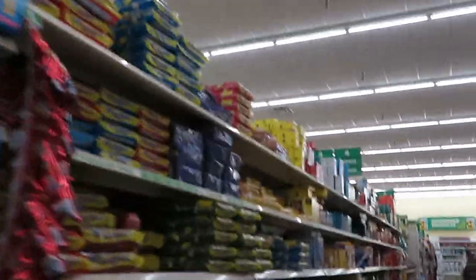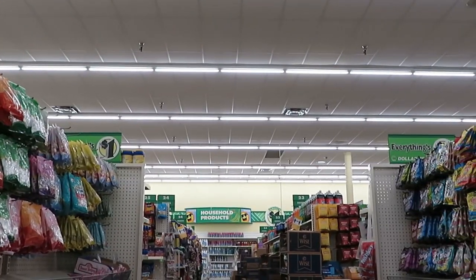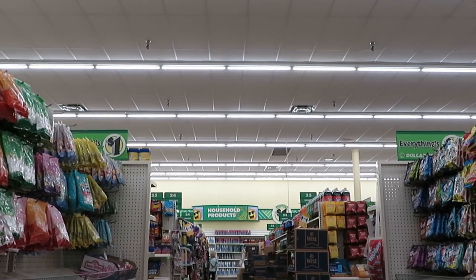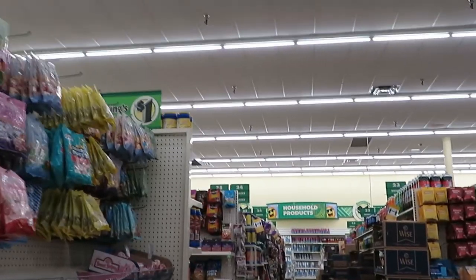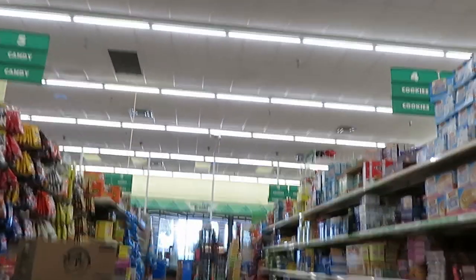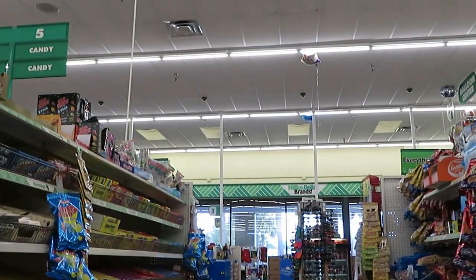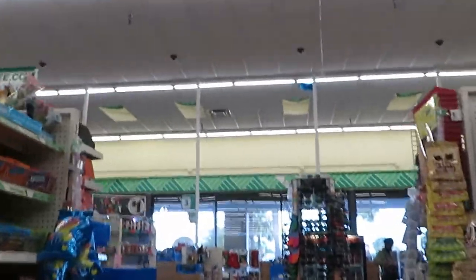Alright, let me see if I can find some candy corn — the girls wanted some. I know Halloween is over but hopefully I can find some here. I don't really see any candy corn. Okay, no candy corn.